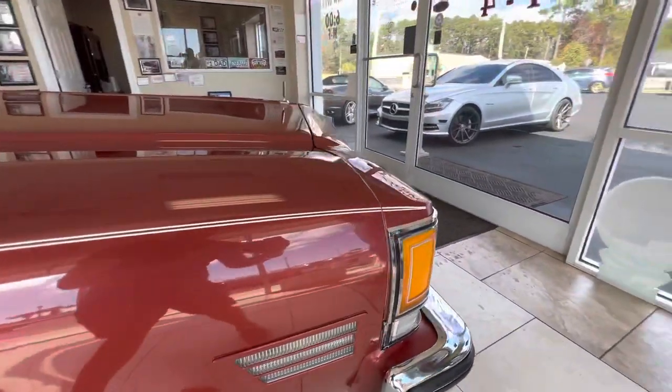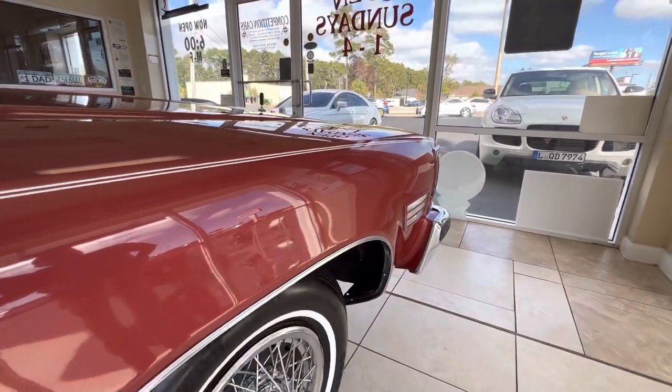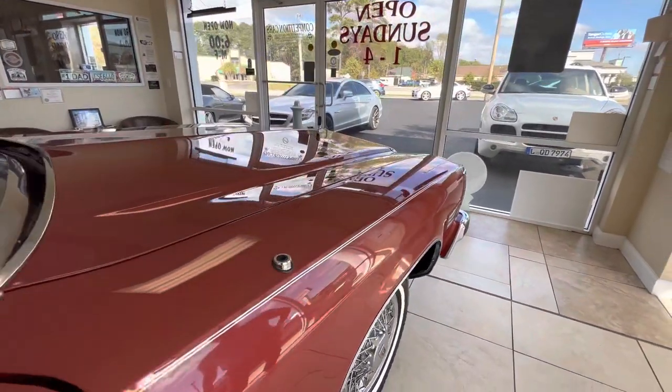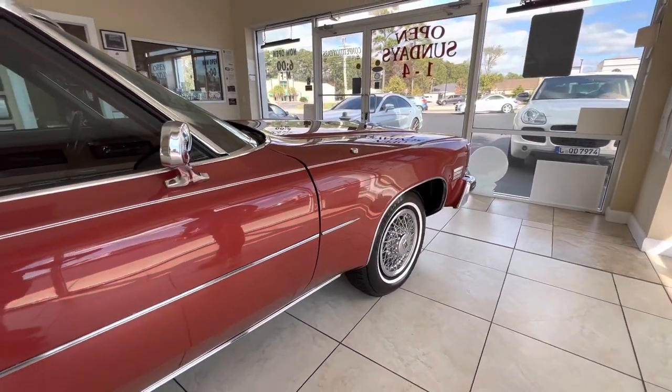We also did a full multi-stage paint correction on this car, so you can see how nice the paint is. It's got a really deep shine. Beautiful color — burgundy with a burgundy interior and a white top.